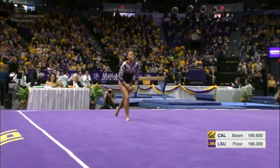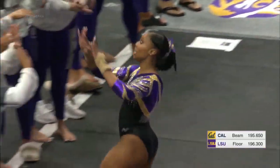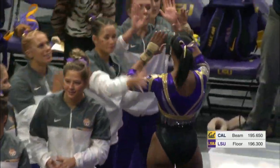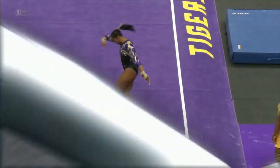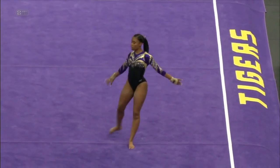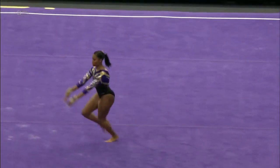They had a great floor lineup. There are some landing issues here and there, but those things will get better as the season progresses and the girls get more comfortable. The skills are there, the endurance is pretty much there, they are physically prepared. It's just dialing in some of those small details as the season goes on. This has been a fabulous start for LSU.